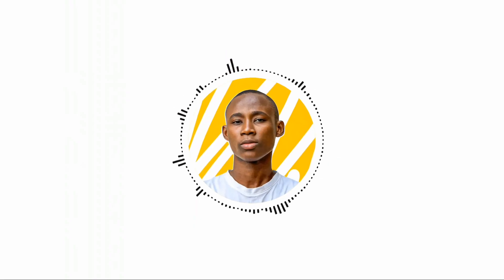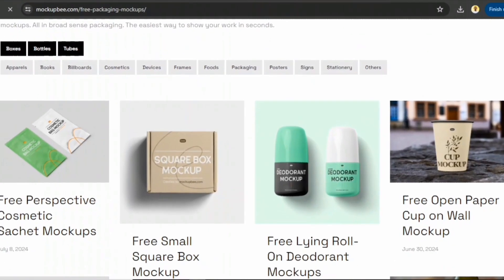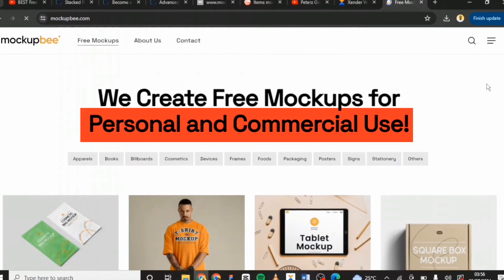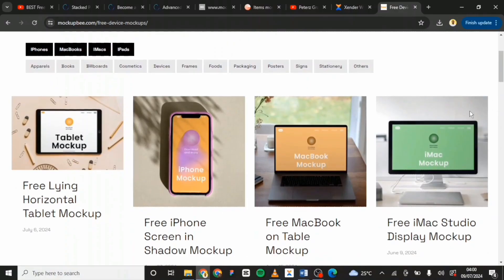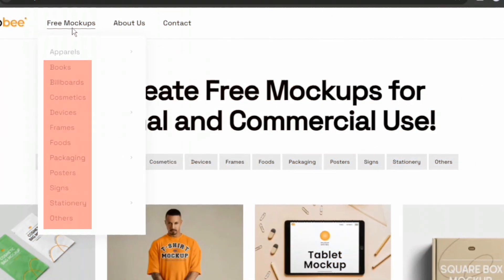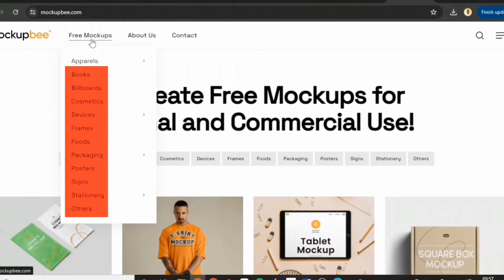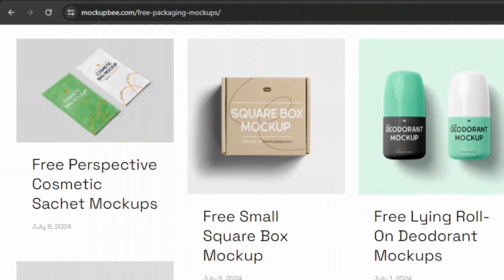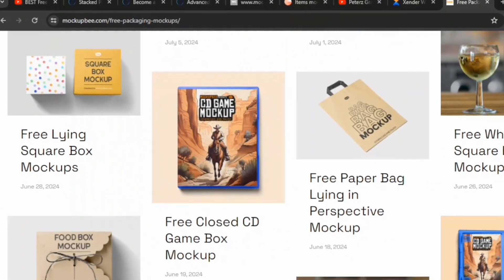The next recommendation is Mockup B. This is a website that everybody needs, and here they offer some really nice high quality mockups that are free for both personal and commercial use. Although their library is limited, the quality is excellent. You'll find mockups for books, billboards, stationery and a lot more. Their mockups are perfect for elevating your next design project and can take your work presentation to a whole new level.